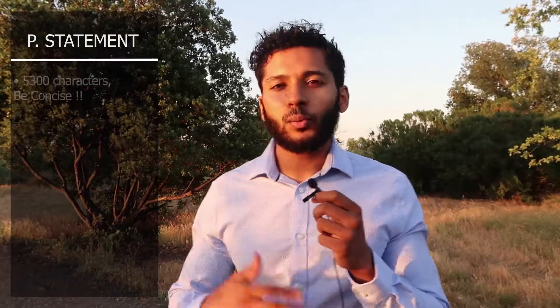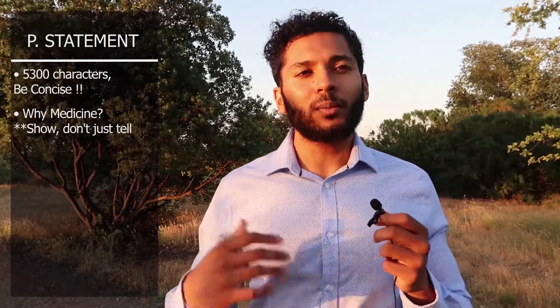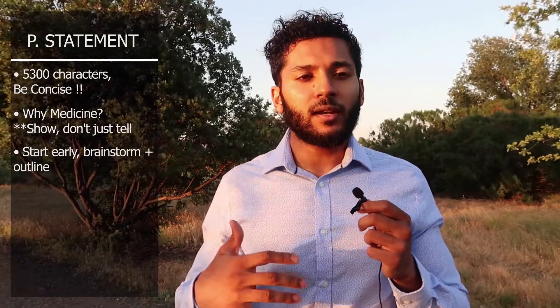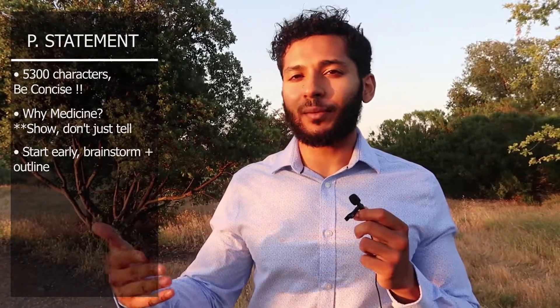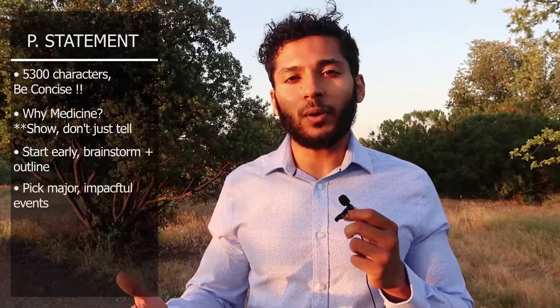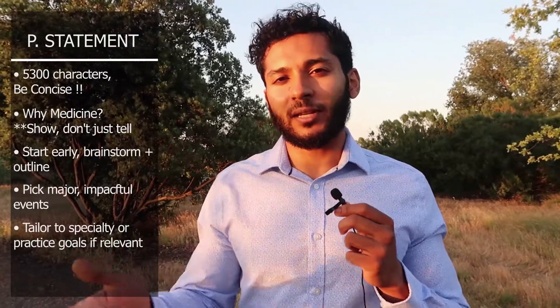For your personal statement, start really early. You have 5,300 characters to write about why medicine, and that's really the crux of the whole personal statement. Brainstorm and spend a lot of time thinking about all the events that led to your development as a person who wants to practice medicine. I highly recommend making a timeline — look back at that Google Doc for your work activities section and pull out the most important moments that shaped your desire to pursue medicine, or a particular specialty.